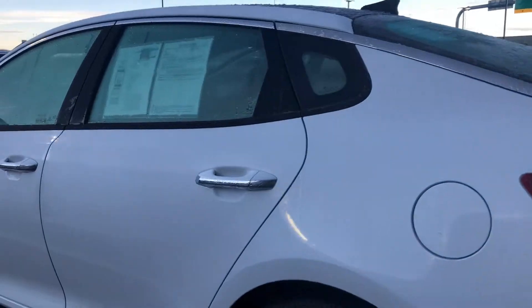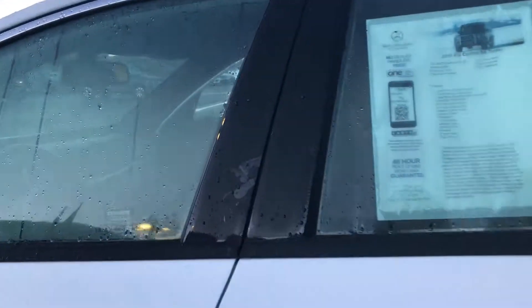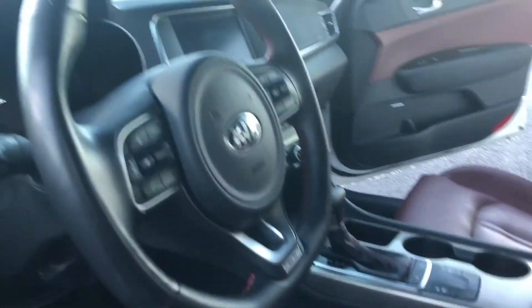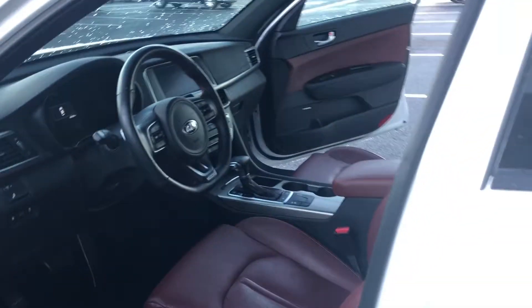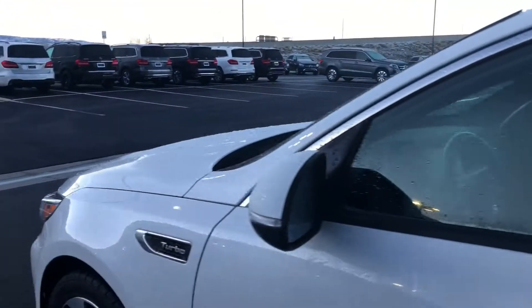I would love the opportunity for you to come on in today and test drive and see what you think. Again, this is Rossi. My number is 801-451-3936. Give me a call. Let's set something up today. Thank you so much and thanks for choosing Mercedes-Benz of Farmington. Have a beautiful day.